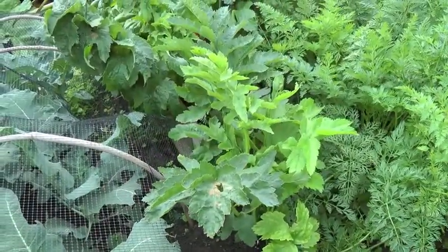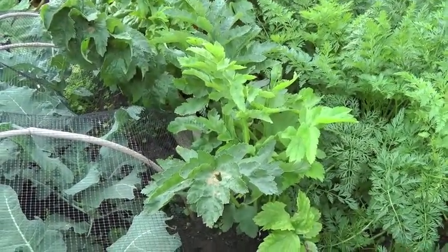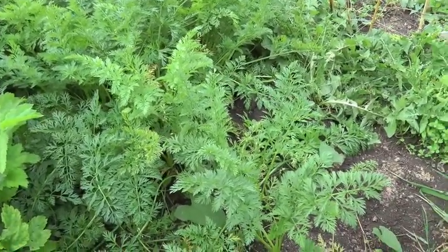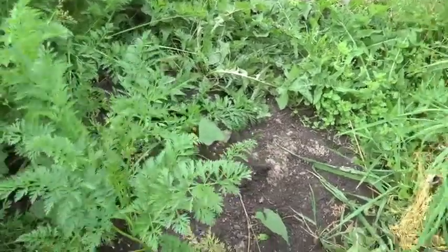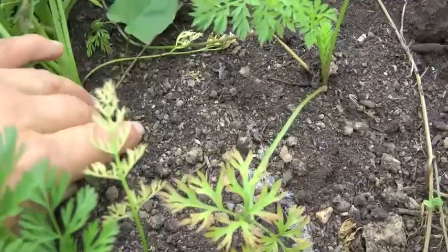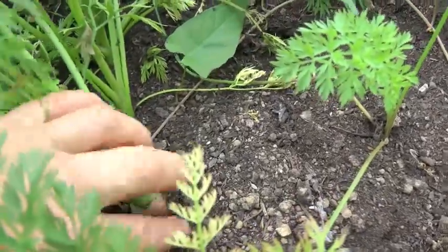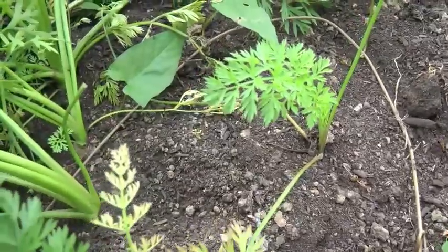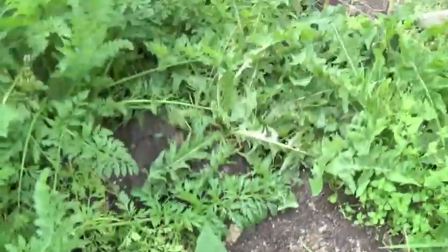My two parsnips and next to them the carrots — some of them are quite fat. You can tell because if you fiddle around at the base of the stalks you can see how fat the root is. That one's not big enough to pull yet. There's some bindweed, dear me.